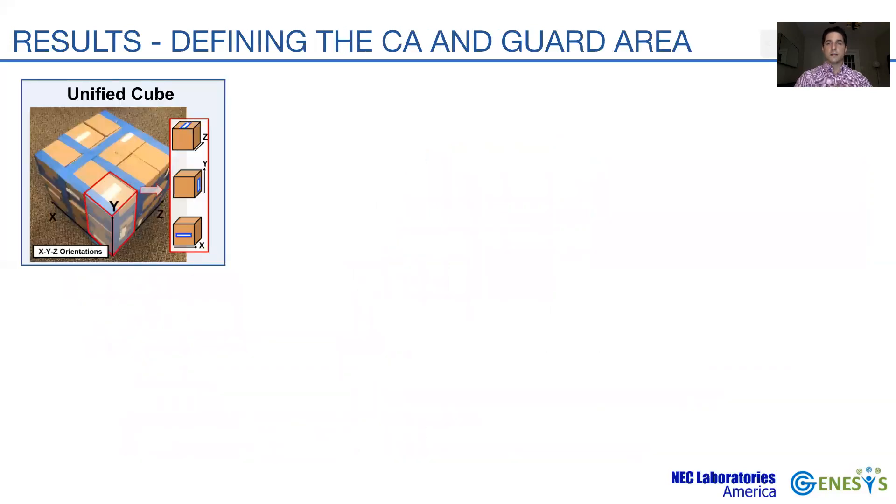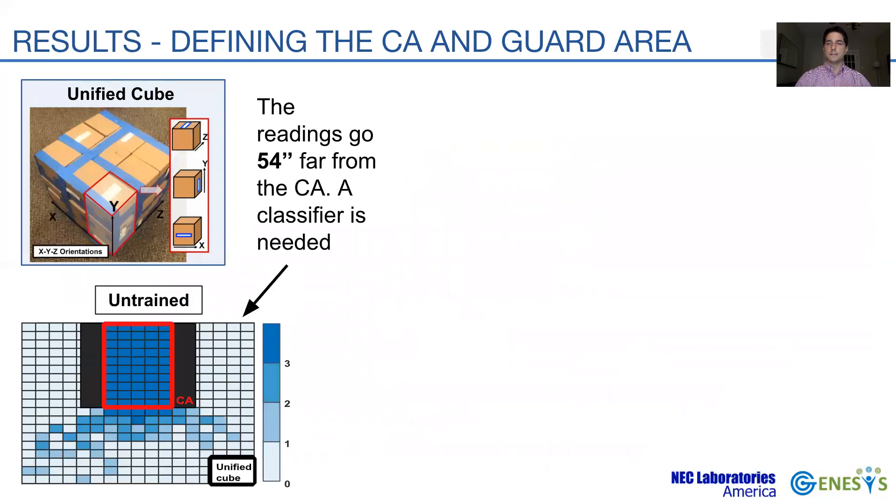We now turn our attention to classification accuracy, defined as the ability to read all the tags and only the tags from the user currently checking out. First, we measure the region outside the CA in which tags are read by the reader — we refer to this as the original spillover region. We use a unified cube containing tags in multiple orientations, and the result reveals that the spillover spans up to 54 inches from the CA.